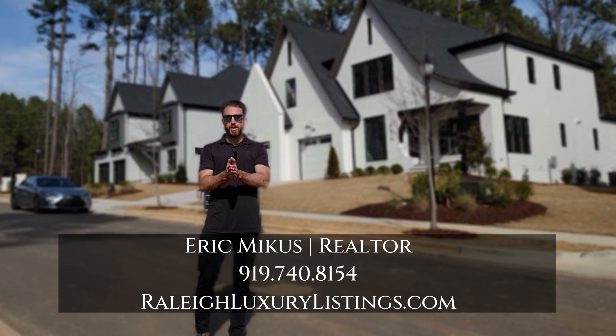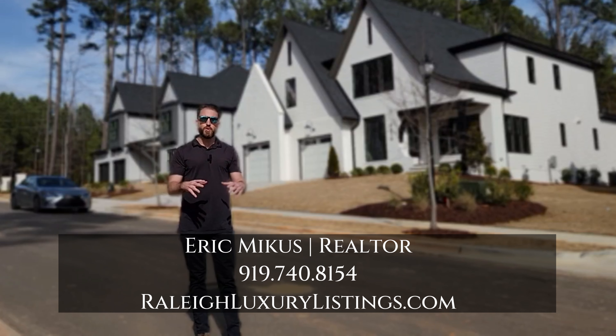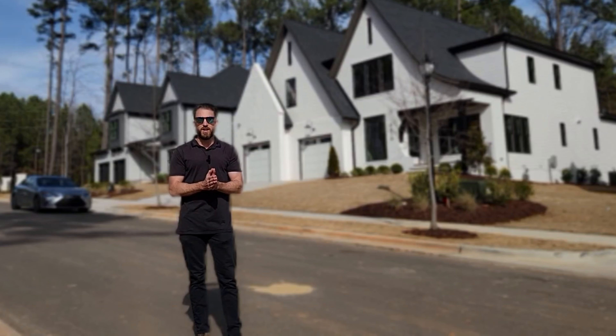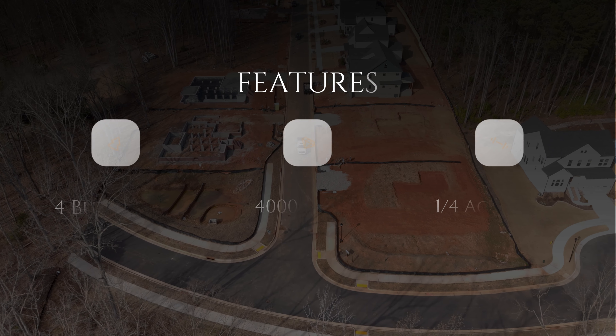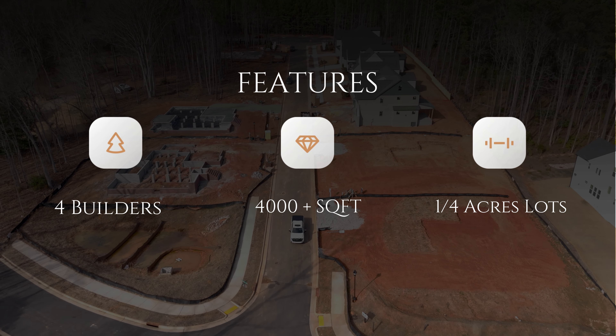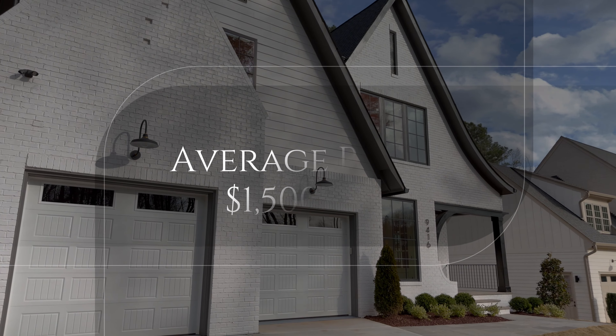Now, if you're thinking about moving to Raleigh and you want to find yourself a luxury home, go ahead and click the description down below — you'll see all of my contact info. I help homebuyers just like you all the time that move from out of state into North Carolina, and I find you the best luxury homes here in the area.